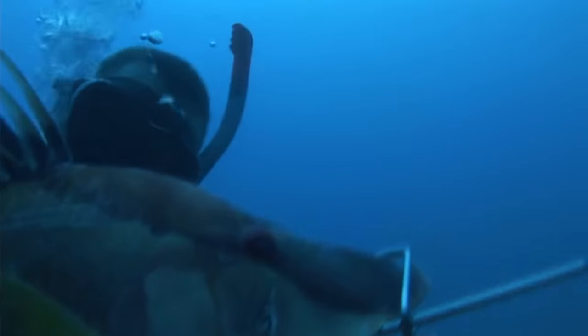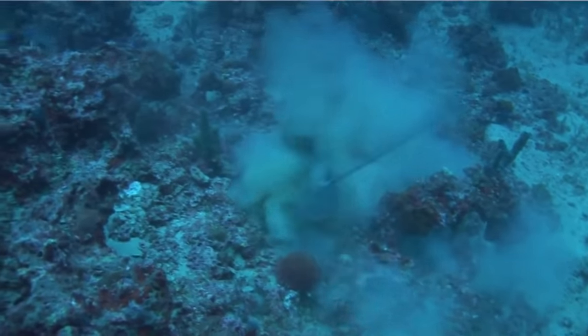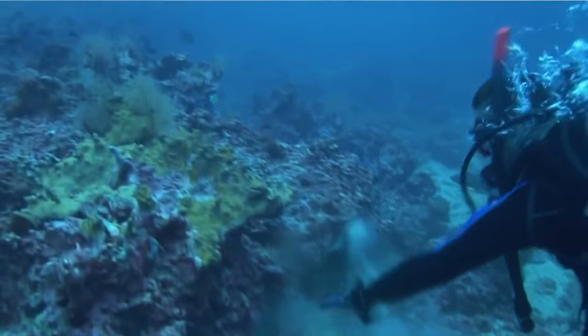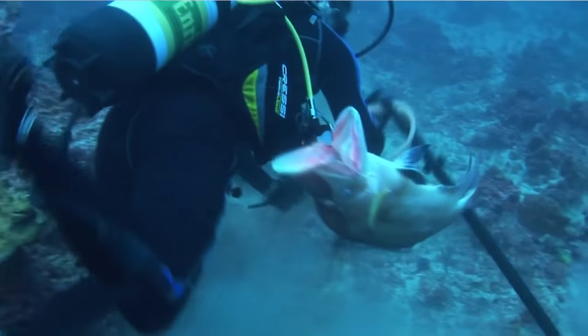After I shot that first hogfish, I looked around and saw a red grouper right in front of me, so I took the shot on him. He was a good 24, 25 inch fish. We got him strung up, and then I didn't focus on any more grouper or the mangrove snapper that were down there — I just started looking for hogfish.